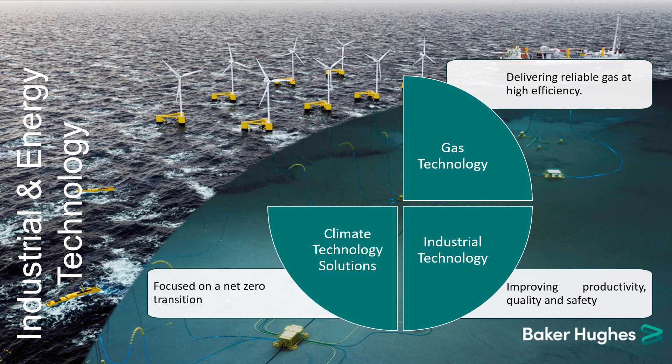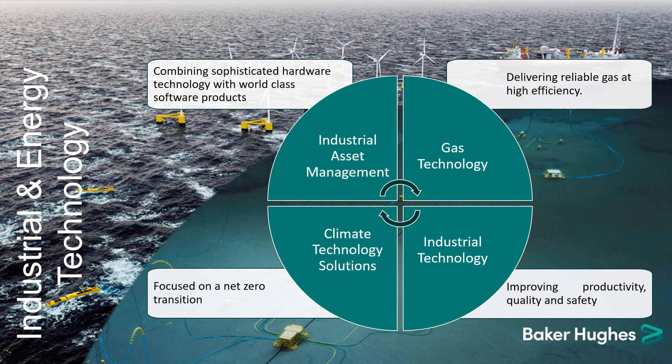Climate technology solutions, focused on a net zero transition through carbon capture, utilization and storage, hydrogen technology, clean power and emissions management. And industrial asset management, where we combine sophisticated hardware technology with world-class software products to connect industrial equipment to data analytics, which improves data accuracy, safety, security and equipment optimization.